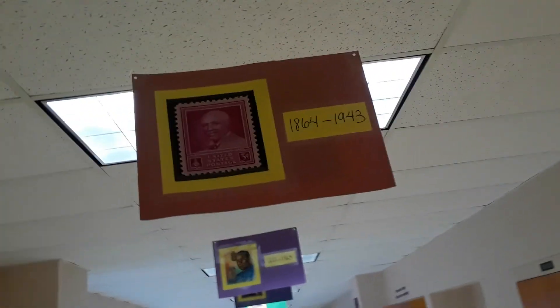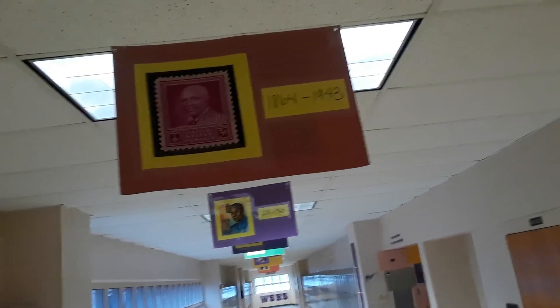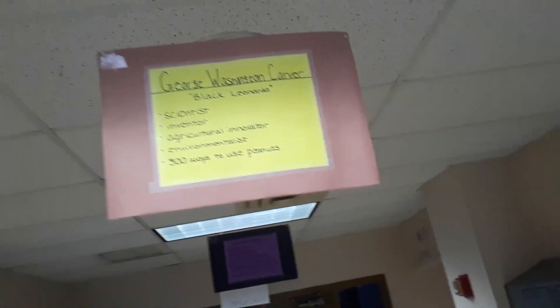Next on our timeline, we have our next scientist — he actually rated a postage stamp, he was so famous. His dates are 1864 to 1943. That is George Washington Carver.